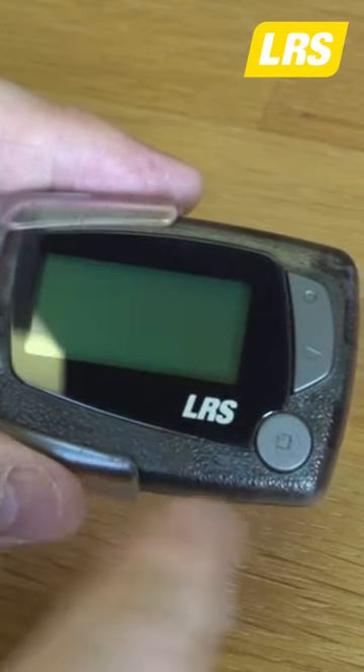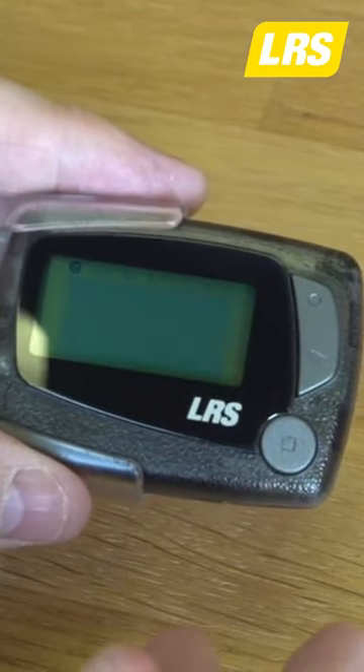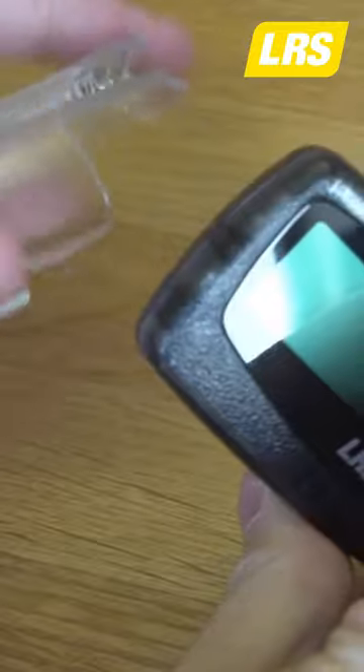One thing about this unit is it's all very easily used by anyone, and we designed it that way. Like all our pagers, we have a simple to remove clip that can be changed should it get damaged. We also have a leather case for this unit that has a very strong belt clip that stops the pager from getting dropped and damaged.